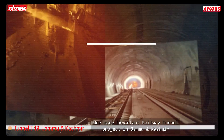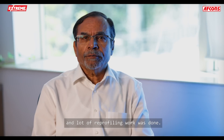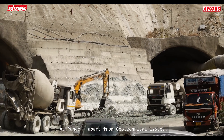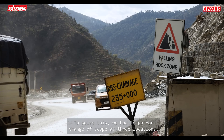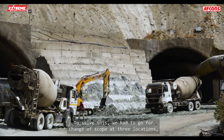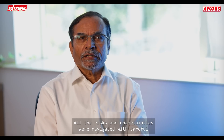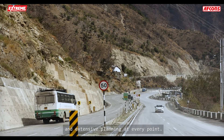One more important railway tunnel project in Jammu and Kashmir had a squeezing problem, and a lot of reprofiling work was done. At Pando, apart from geotechnical issues, the main issue was with the alignment. To solve this, we had to go for change of scope at three locations, and reinvestigation took substantial time. All the risks and uncertainties were navigated with careful and extensive planning at every point.